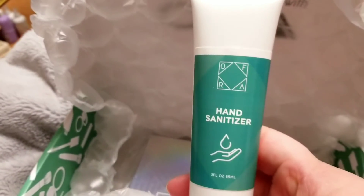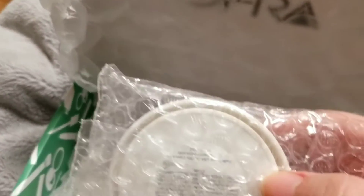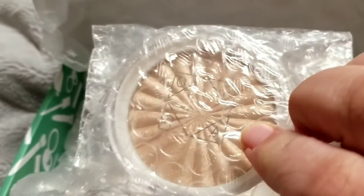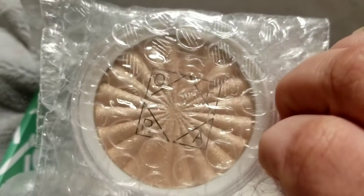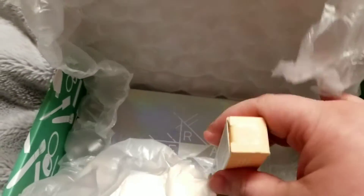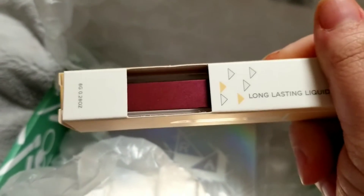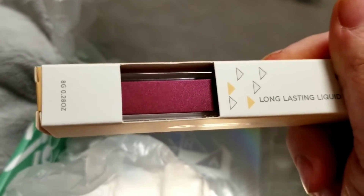Another hand sanitizer — this was in the last one — and another Rodeo Drive highlighter that was also in the last one. Got a lipstick in Treasure; this is one that I don't have. Looks like it's a metallic, and I love the metallics.